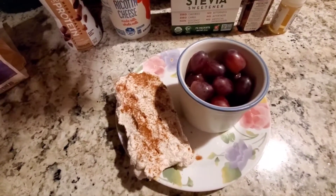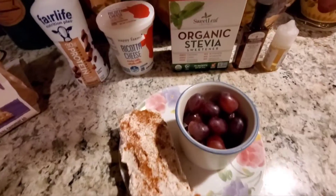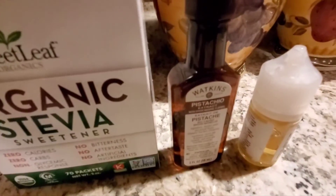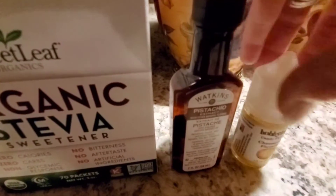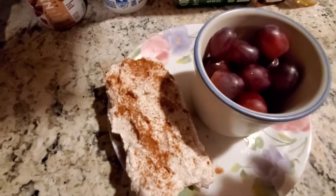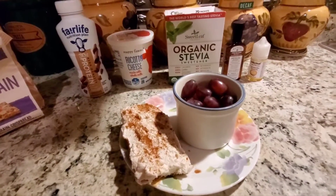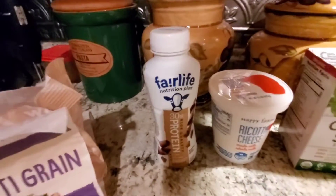I'm good with it for today — it's a one-time deal. I put a pack of organic stevia, a little smidge of pistachio, my cheesecake flavoring, and cinnamon both in it and on top. I am looking forward to this.